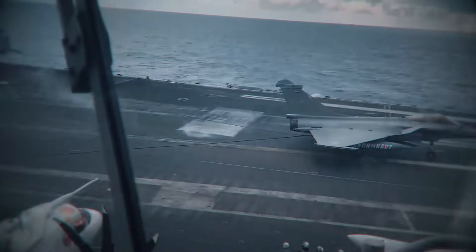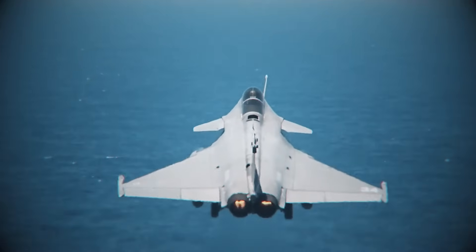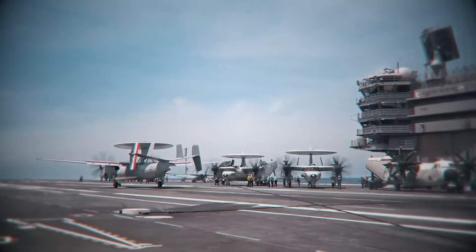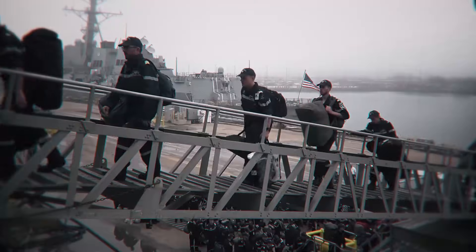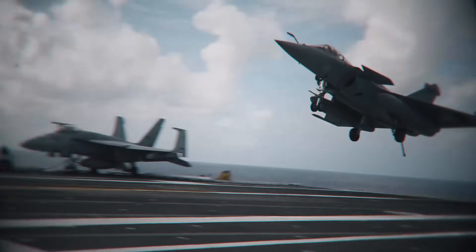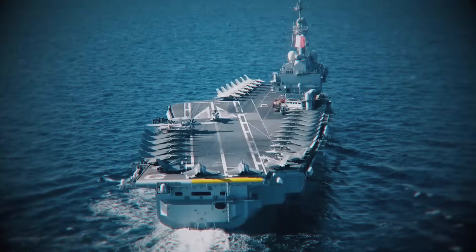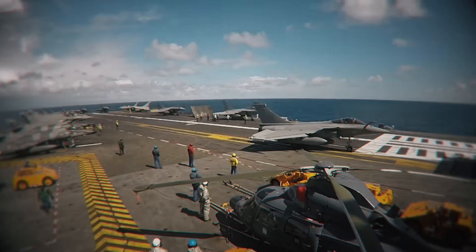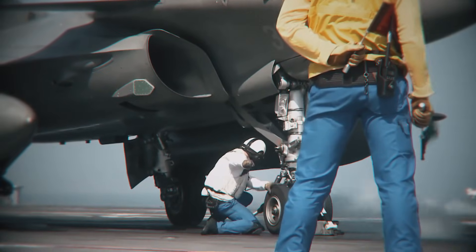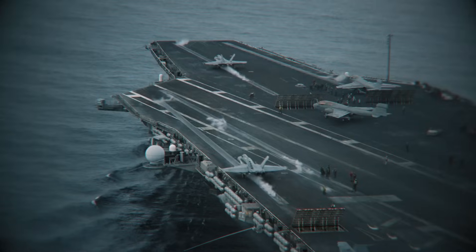On a modern supercarrier, you need three zones on the flight deck. One: the launch zone, where catapults fire planes into the sky. Two: the recovery zone, the angled landing strip where planes trap arresting cables. Three: the parking area, where planes wait their turn. On American carriers — both Nimitz and Ford-class — these zones are separated. The angled deck is offset far enough to the left that it doesn't interfere with the catapults. Launch and recovery happen at the same time. Planes taking off, planes landing — constant motion, constant combat power. But on the Fujian, the zones overlap.